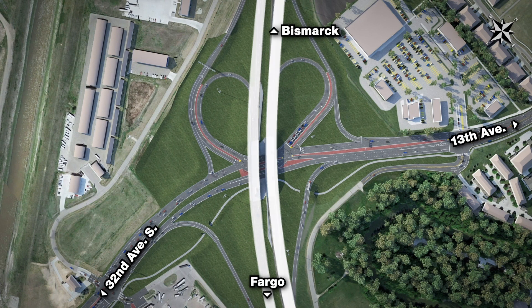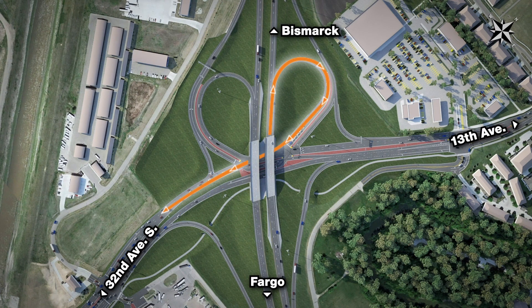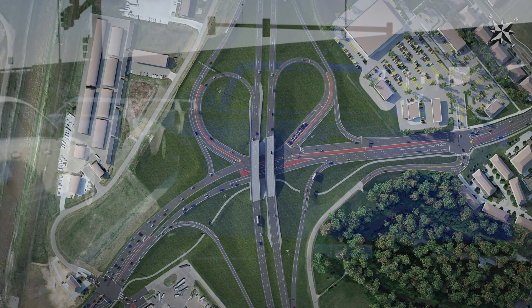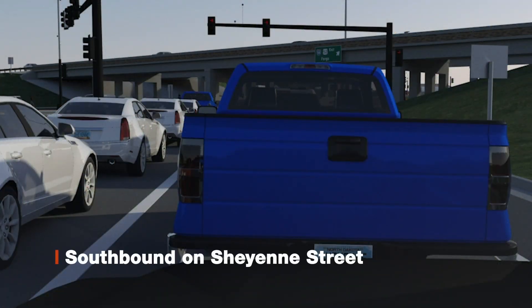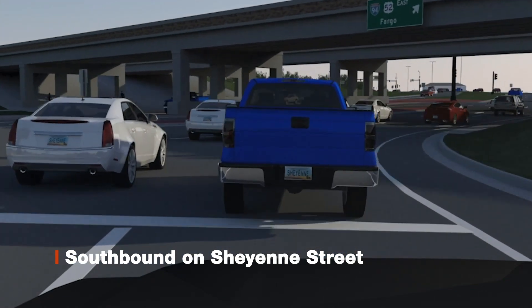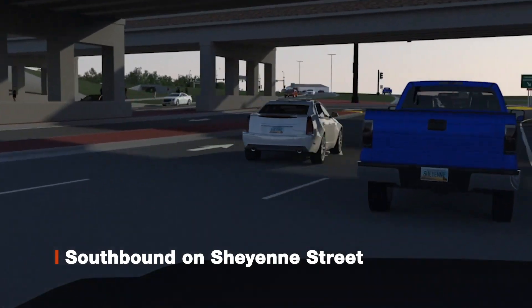The first change in normal driving patterns is for westbound I-94 drivers looking to go south on Cheyenne Street. The loop ramp is now expanded to hold more vehicles and reduce traffic backing up onto the interstate. As you can see from the driver's view, you will be met with a signal to stop before entering Cheyenne Street, and no right turns will be allowed on a red light due to traffic turning to head north on Cheyenne Street.